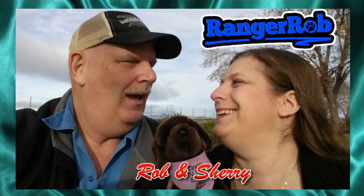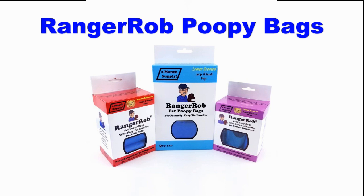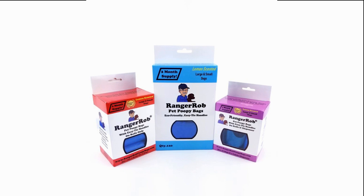Hey, welcome to the Ranger Rob channel with Rob and Sherry. This video is made possible by Ranger Rob Poopy Bags, available on Amazon right now.